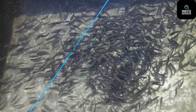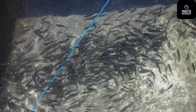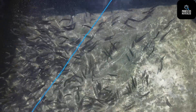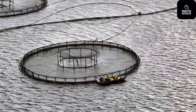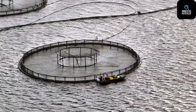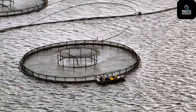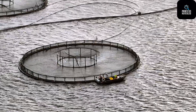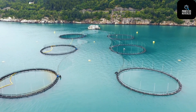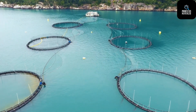Stage 3: From Alevins to Fry. Alevins don't need external food or much intervention, but their environment must remain stable and clean. Once the yolk sacs are fully absorbed, the fish become fry — tiny, energetic swimmers now ready for external feeding. They're introduced to specially formulated diets rich in proteins and fats. Farmers monitor them carefully, checking for growth rates, activity levels, and water conditions multiple times a day. The fry also begin to show distinctive markings and stripes common in juvenile salmon, and are moved to larger freshwater enclosures to continue growing.